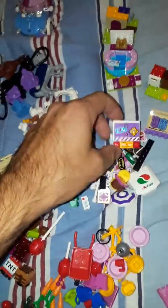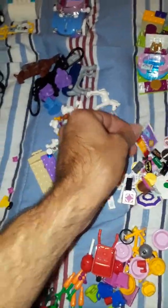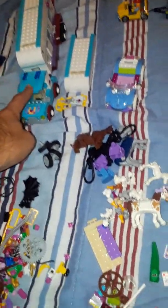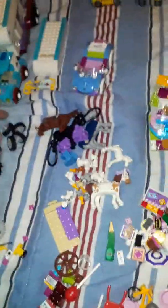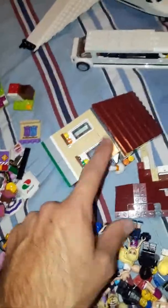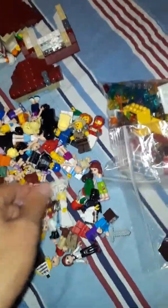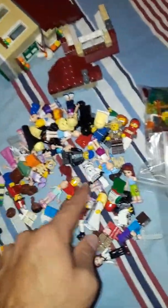I'll have to download the instructions to complete these, because I know there's some stuff still missing. Eventually I'll look through all those parts and put them all together. Thanks for watching everybody, have a good night.